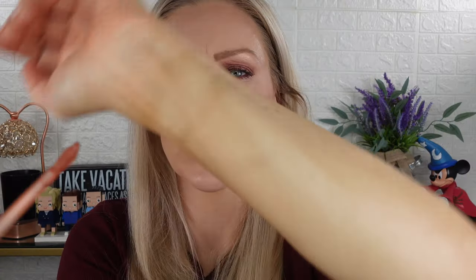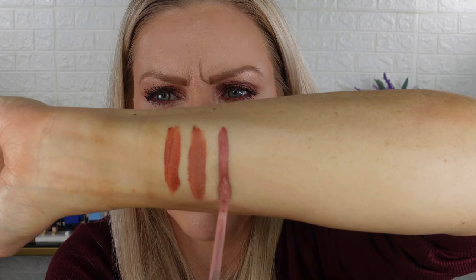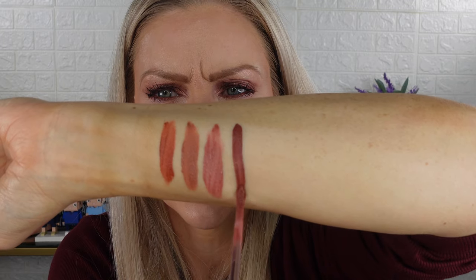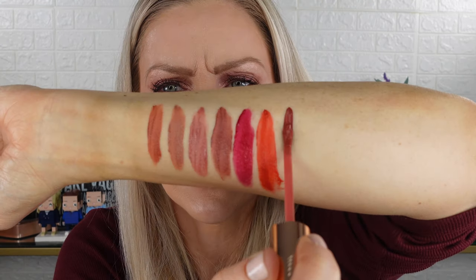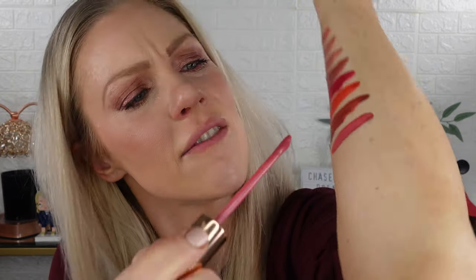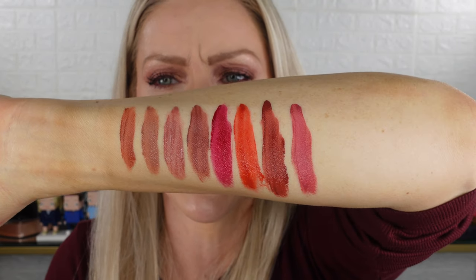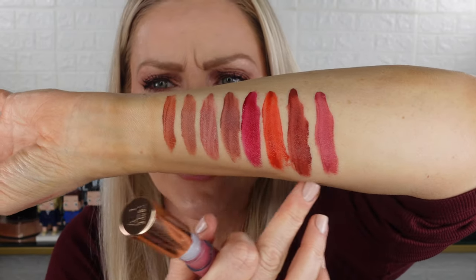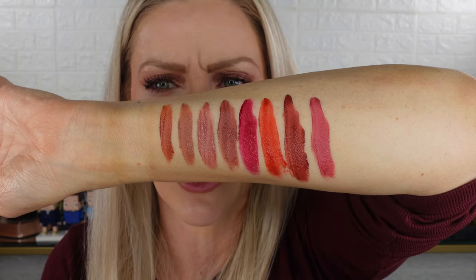We'll do the swatches in the same order as the swatch picture I found. Here is the applicator. Starting with Honey Blur, then Nude, Pillow Talk Blur, Pillow Talk Medium Blur, Ruby Blur, Flame Blur, Walk of No Shame Blur, and finally Rose Blur. There you have it — those are my swatches. Definitely some darker colors here. The first three look very similar; I'm curious to see how they'll look on the lips.